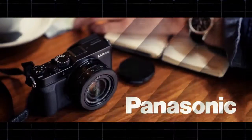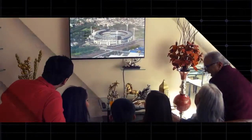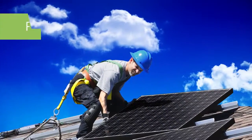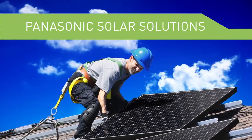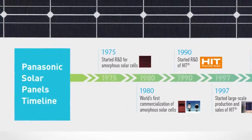You probably know Panasonic as a global consumer electronics leader. What you may not realize is that we've also been a pioneer in solar energy for over 40 years, dating back to our development work on amorphous silicon solar cells in 1975.